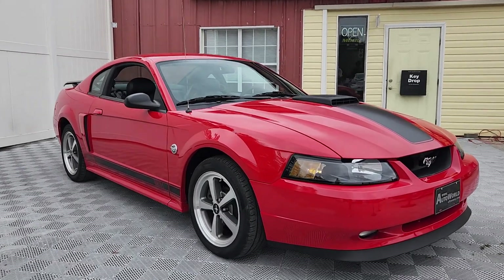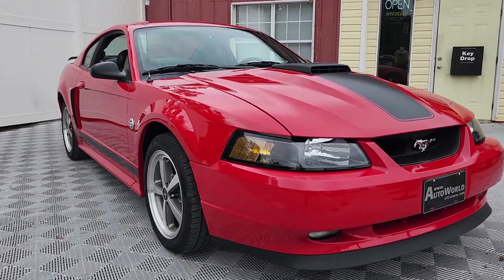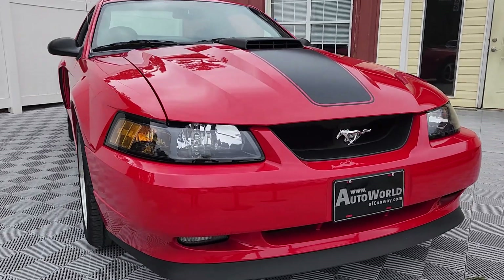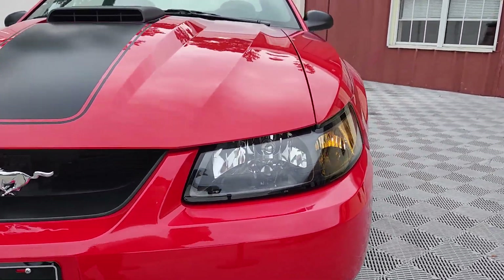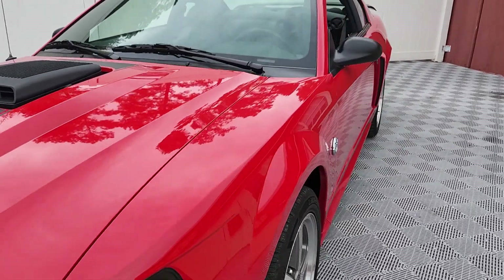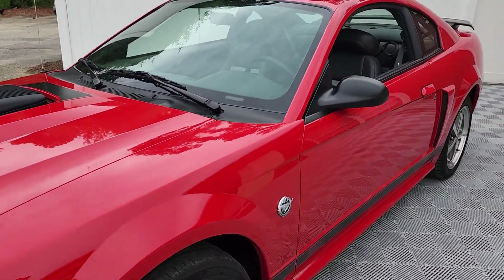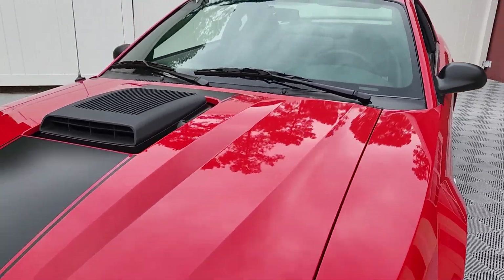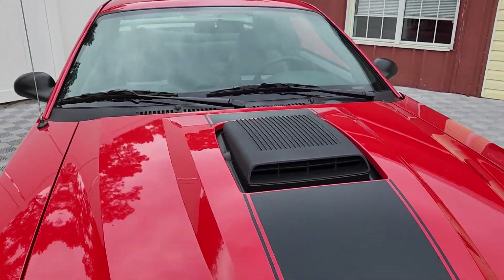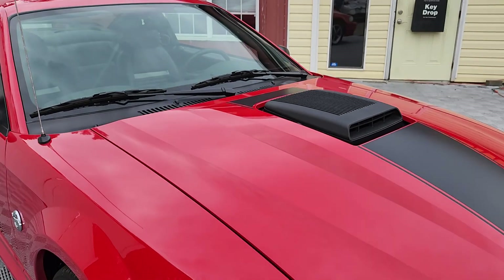Today we'll be viewing this extremely low mileage example of a 2004 Ford Mustang Mach 1 finished in torch red with gray deluxe interior. This particular example has only 5,600 miles.